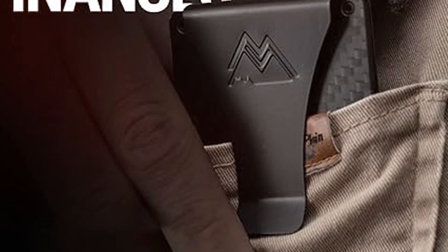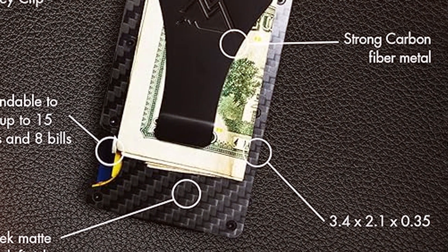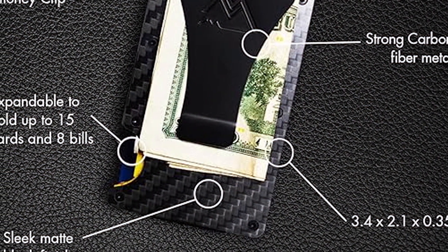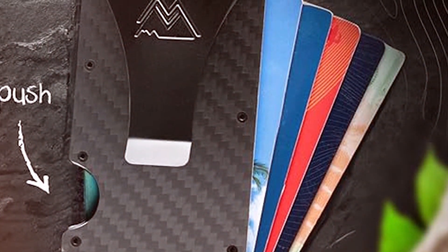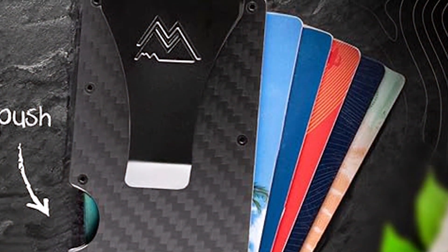The wallet's durability is a major highlight, designed to withstand the elements and the wear of constant travel. Its usability is enhanced by its organized layout, allowing for easy access to your essentials when you need them most. The Mountain Voyage Wallet is an ideal pick for men who demand durability, security, and efficiency in a compact, stylish package.